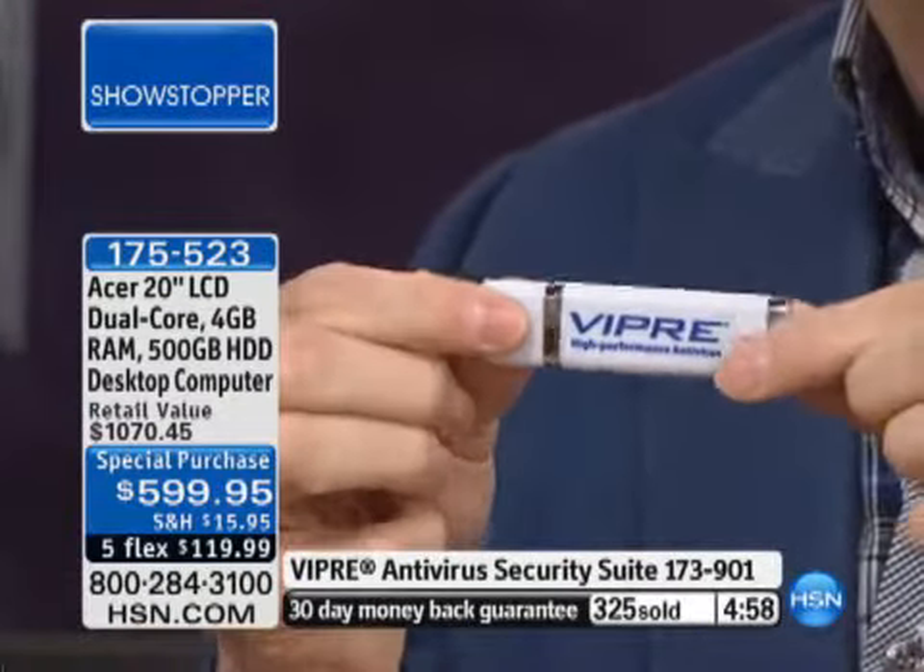We also have the Viper. The amazing thing about Viper is this protects three computers for the life of the computers from antivirus, from malware, from spyware, from all of those things. This is the 2012 version. Colleen, this has a firewall built into it. If you hate spam, this will block your spam. It'll block your pop-up windows, all those things. So you definitely want to pick up the antivirus — you don't want the virus, you want the antivirus.